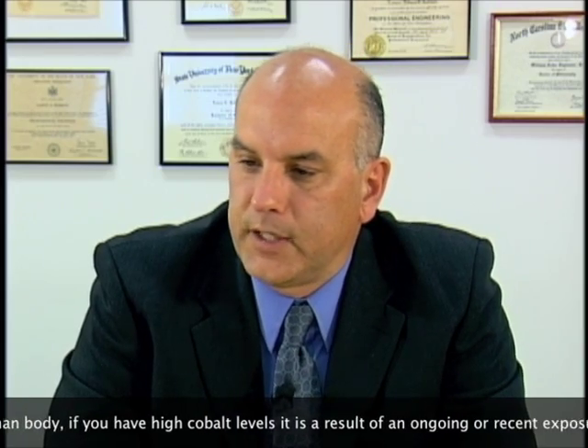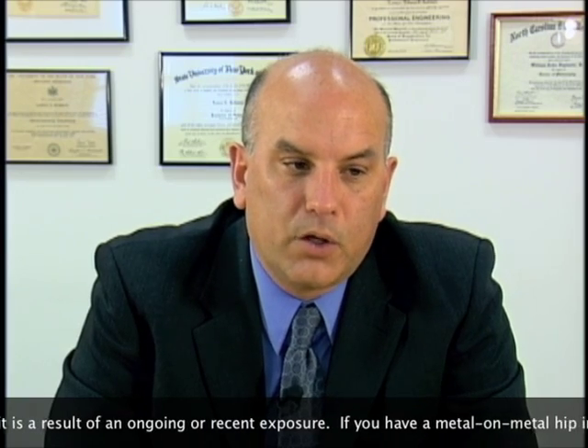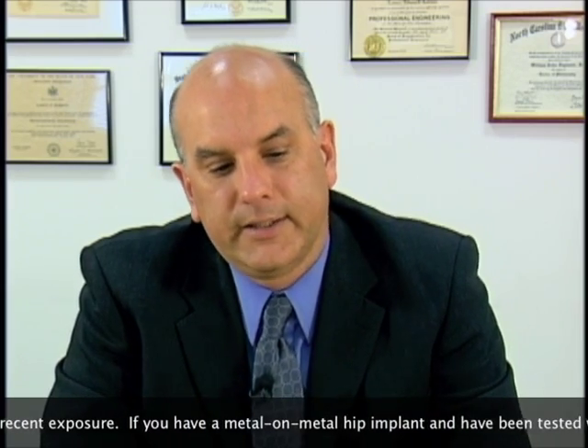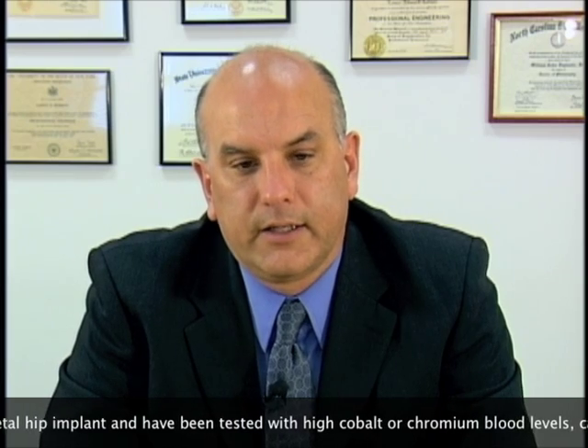Most of the cobalt in our bodies is stored in our liver as part of vitamin B12 — over 50% of it is in the liver. Blood levels of cobalt are an indication of ongoing, recent exposure. So anyone who has an elevated blood cobalt level, it tells you that it's coming from some source. And if it's not an occupational source or some other environmental source, then that individual's elevated cobalt is coming from the wear debris from their hip implant.